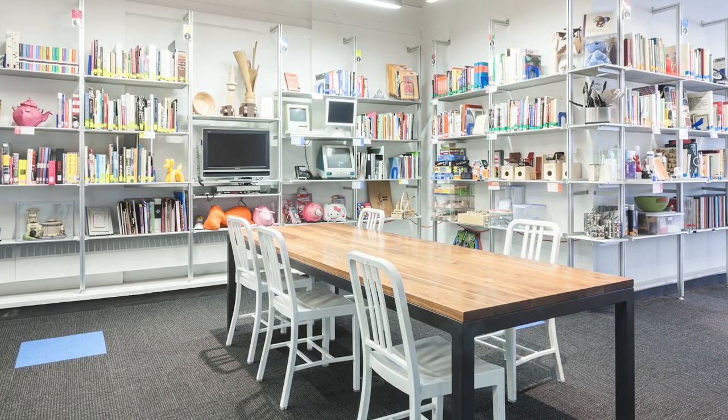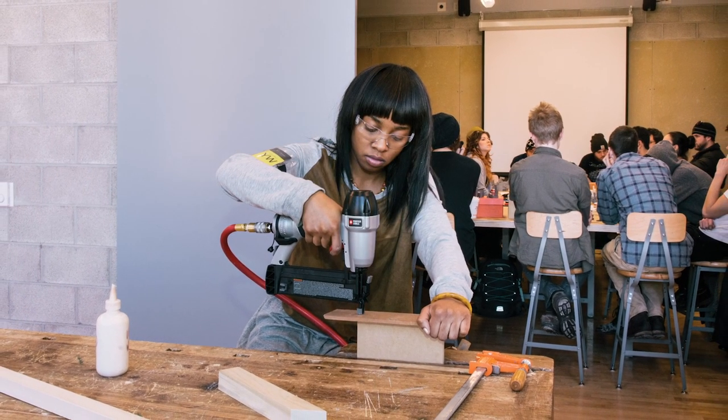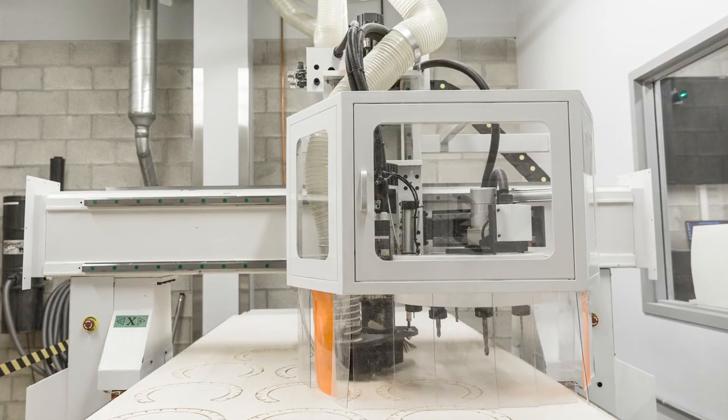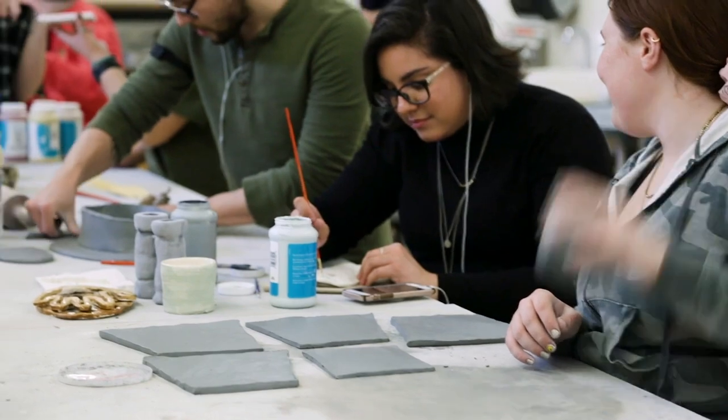The fabrication facility is 15,000 square feet of state-of-the-art equipment in Columbia's central making space. Here you'll find tools and equipment for laser cutting, 3D printing, CNC routing, woodworking, metalworking, jewelry, ceramics, plastics, and forming.